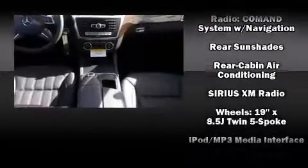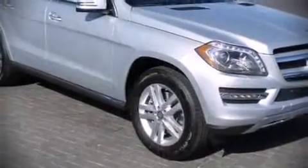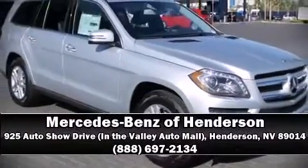With ABS, safety and maximum capability are assured via self-leveling rear suspension, which maintains optimal driving geometry. Stop by our dealership or give us a call for more information.